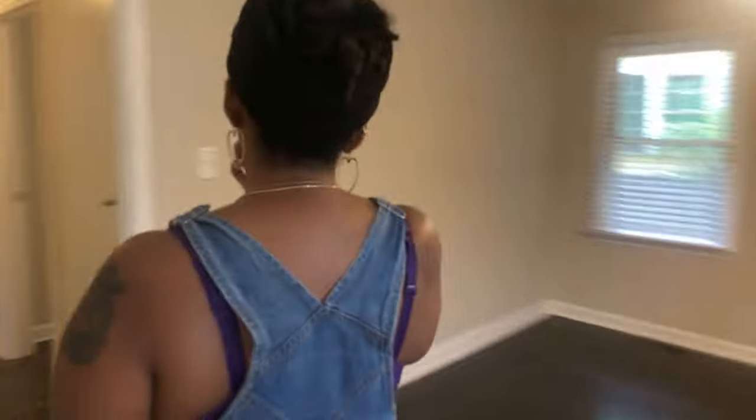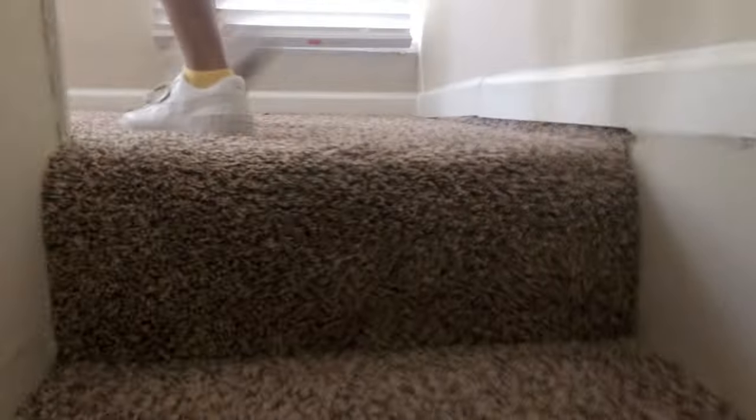And then upstairs, there's one room upstairs. It's a habit for me to turn lights off everywhere. The stairs are a little steep — definitely not for bad knees.